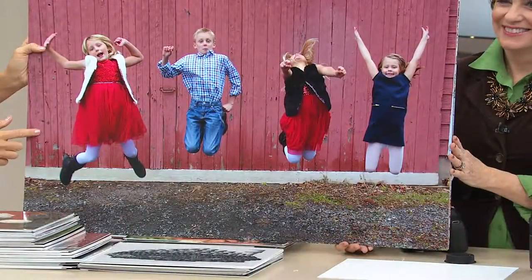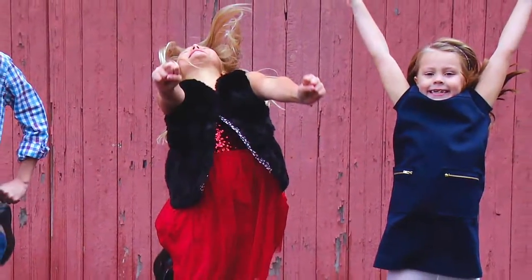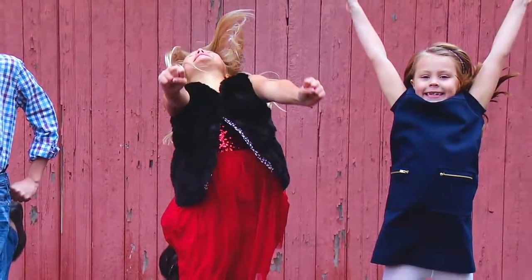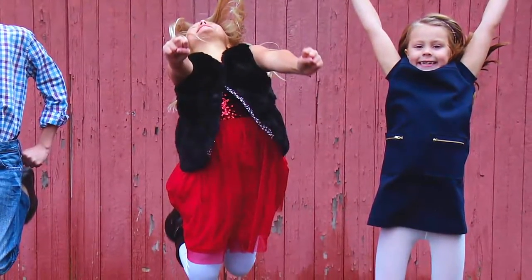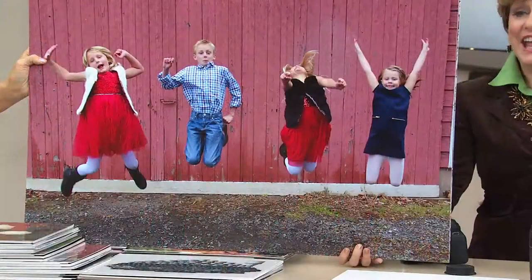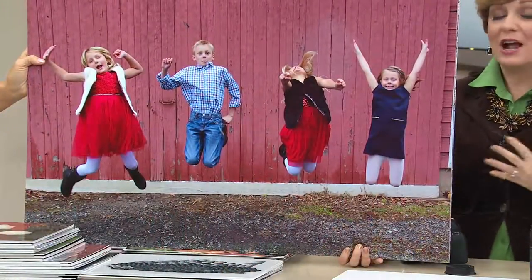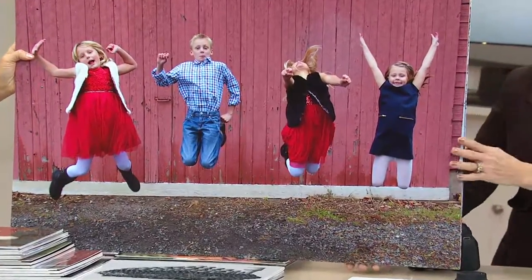There's no blur — it's crisp, it's sharp. Look at all the gorgeous reds — you have the red in the barn. She's giving it all she has, embracing life, jumping the highest. Any other camera would never have captured this. You wouldn't have probably even attempted it, and it's all as easy as point and shoot.